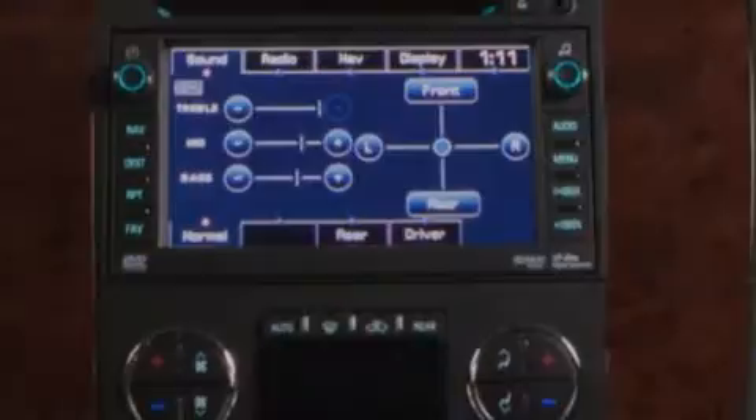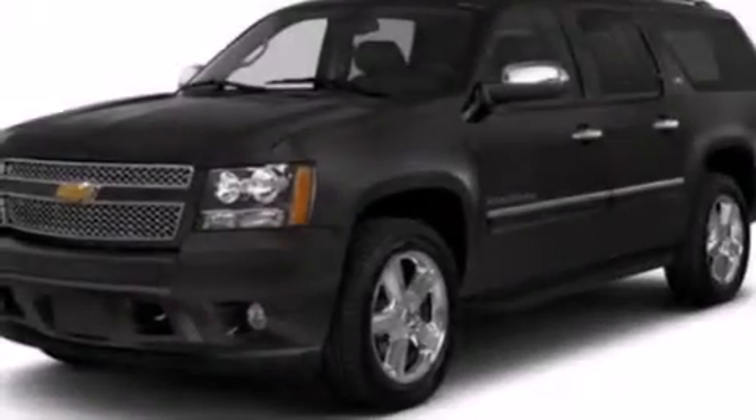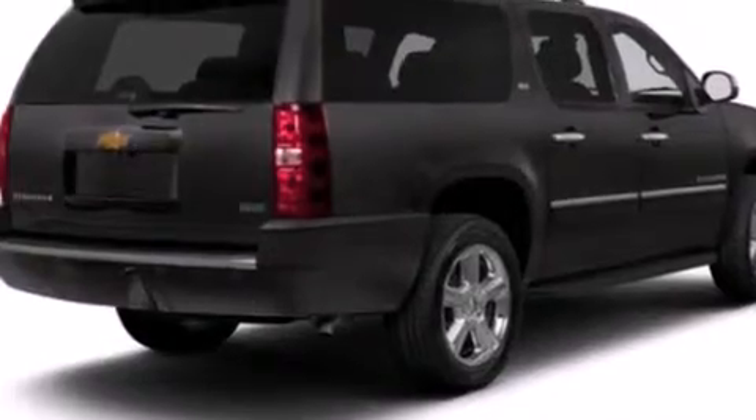Additional features include latch-ready child seat anchors, an unattended headlight warning chime, an anti-lock braking system, a rear parking aid, and an auxiliary power outlet.